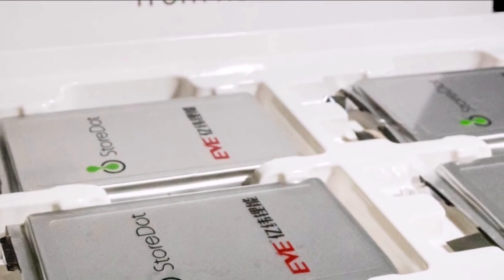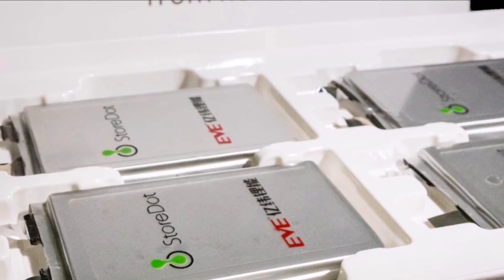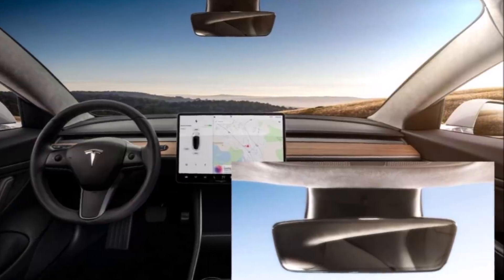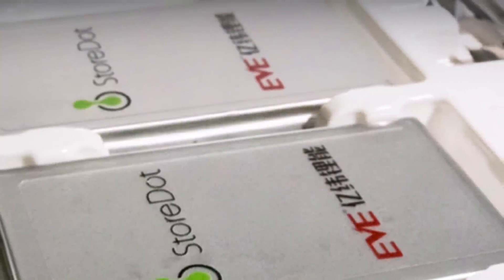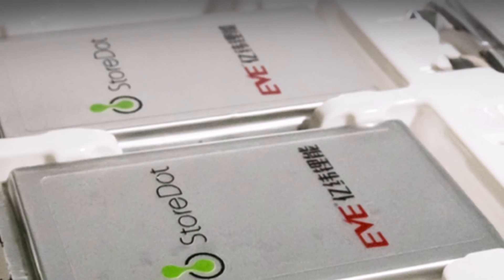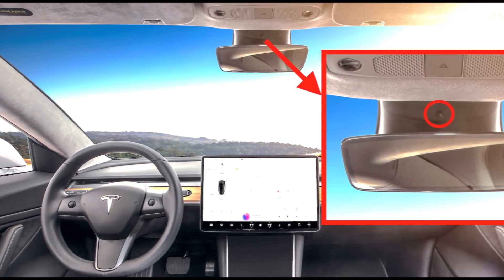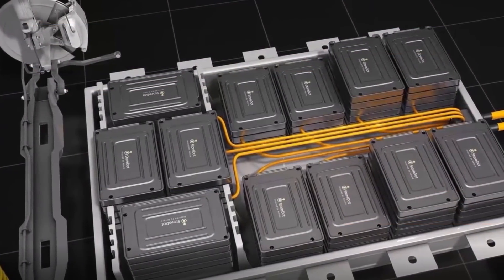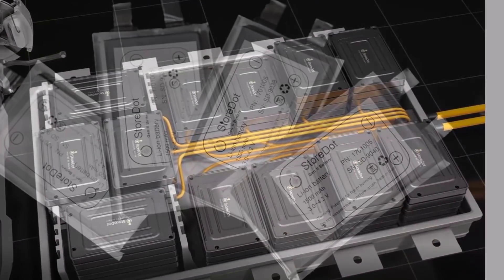The 10-minute charge time 4680 cell has been in development for three years, according to Storedot CEO Dr. Doron Meersdorf. Here's a quote: 'Achieving the goal of extreme fast charging a cylindrical cell in only 10 minutes has been on Storedot's technology roadmap from day one. After three years of vigorous development and testing, leveraging multiple vectors of our world-class researchers, I am hugely proud of the effective collaboration across our globe that enabled this important achievement. It's highly significant that we can offer EV manufacturers the choice of cell formats utilizing our XFC technology that will overcome the current barriers of EV ownership — range and charging anxiety.'